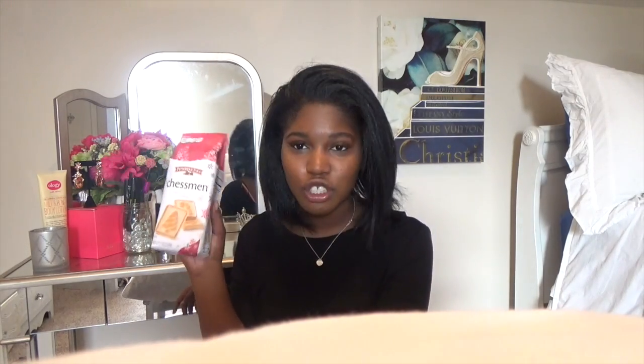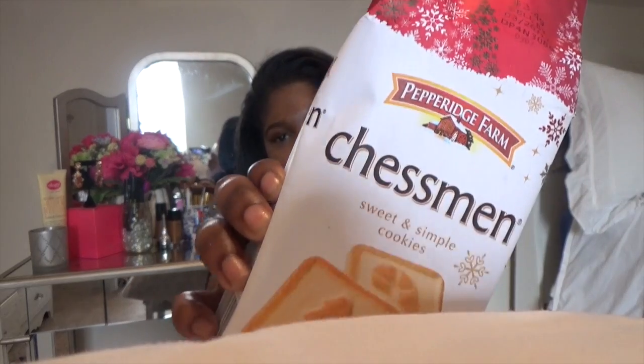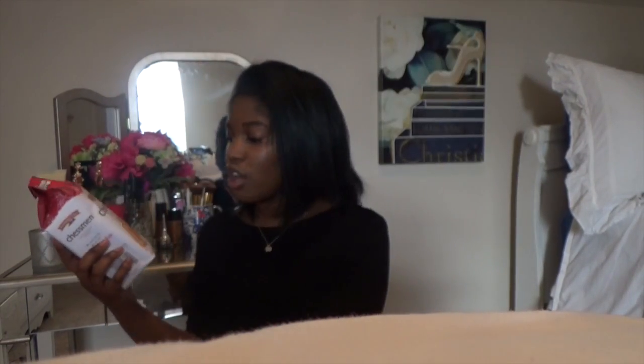Our third item are these Chessman Sweet and Simple Cookies. My mother is actually famous for her banana pudding, and the recipe she uses only calls for these cookies — you cannot use any other cookies. Of course, she picked up a box, and I hope this means she's going to fix some banana pudding for us. I love the little Christmas packaging they have for the season, and they are just so delicious. On the back it says, 'It's simple. The holidays should always be sweet.' Not only are they great for baking, but they're great for eating on their own. I highly recommend this brand.